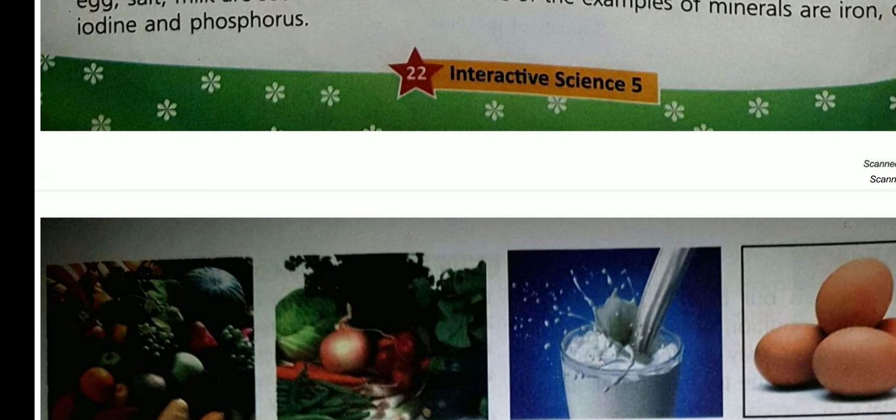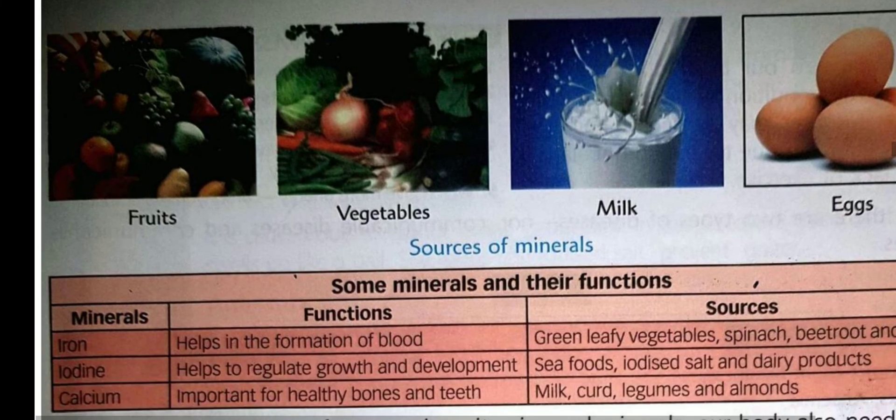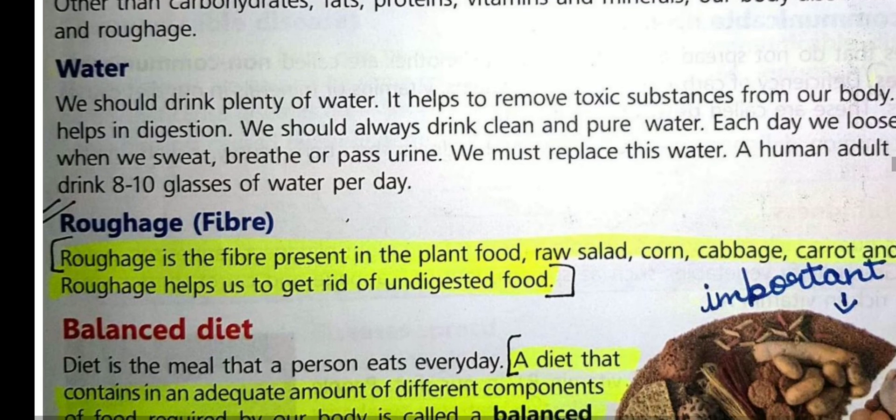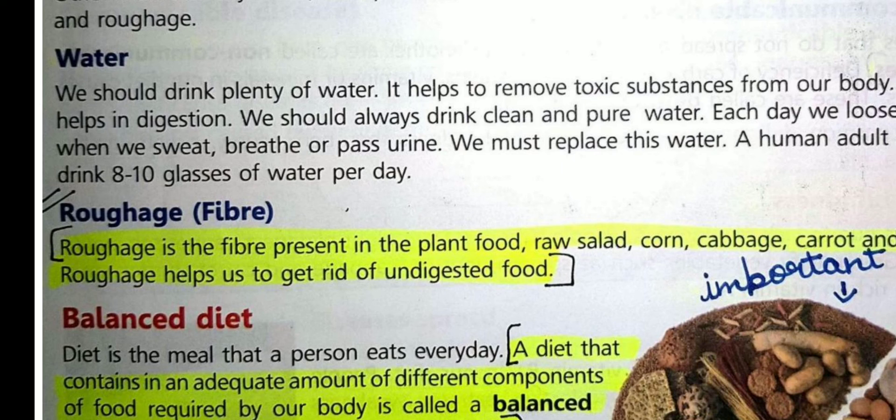Apart from these, our body also needs water and roughage. Water helps to remove toxic substances from our body and also helps in digestion. A human adult needs 8 to 10 glasses of water per day. Roughage is a fiber present in fruits, raw salad, and carrot. It helps in the process of digestion and helps us to get rid of undigested food. Thank you.